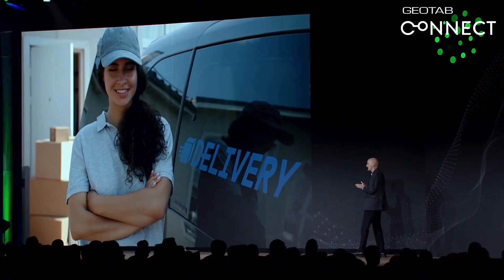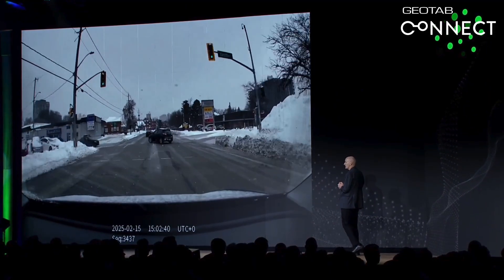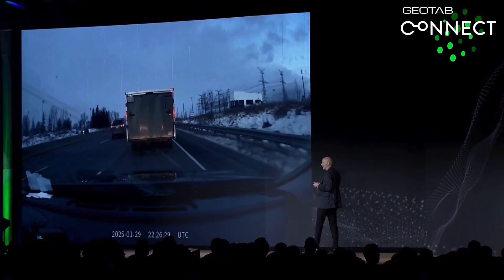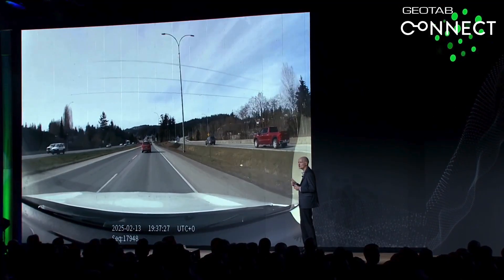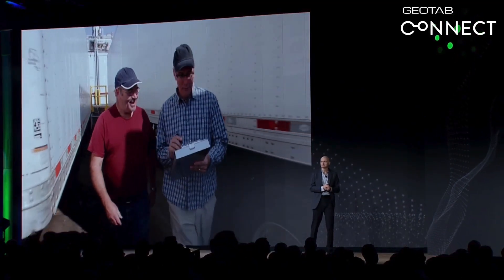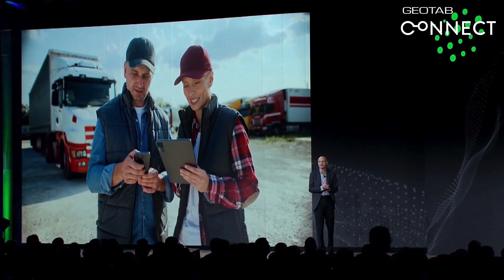In the event that the safety model determines that an accident has occurred, video will be automatically extracted from the sensor and made available in MyGeoTab. The driver can also push the red button if he wants to flag a problem, and the video will automatically be sent.